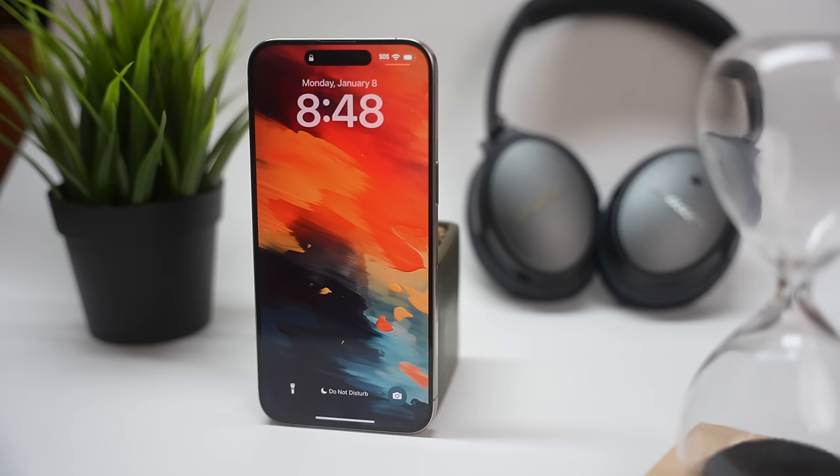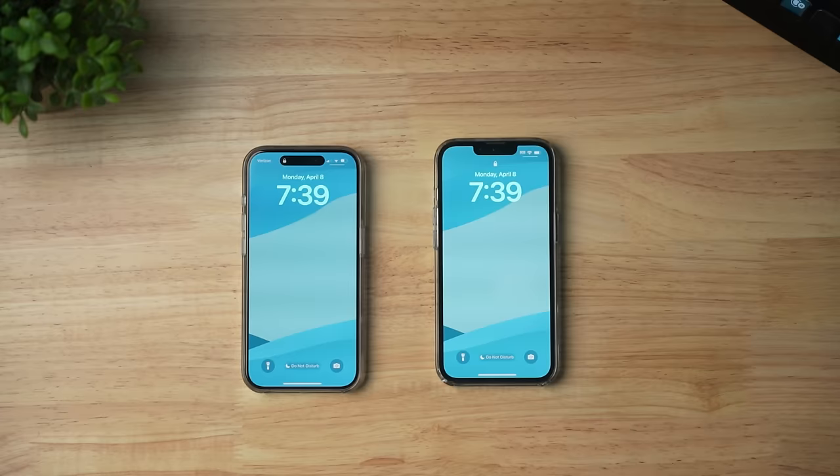In my hand I have the iPhone 13 Pro and the iPhone 15 Pro. Which one is right for you? We'll figure it out.